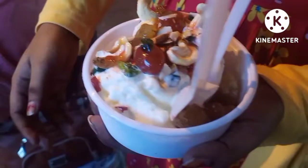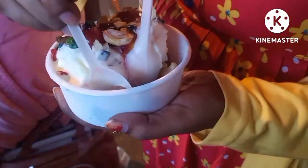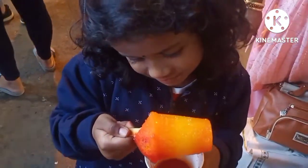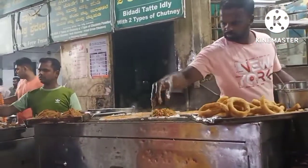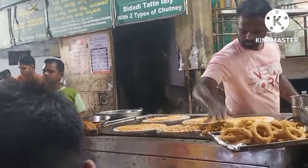If you want, you can add ice cream and customize it to your liking.